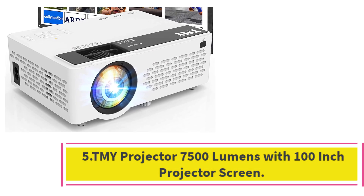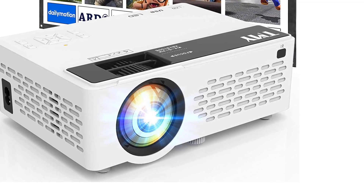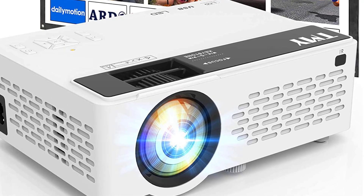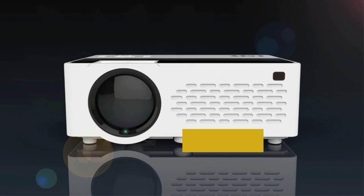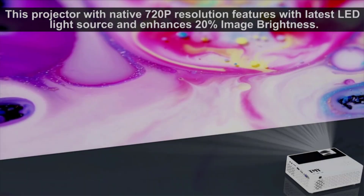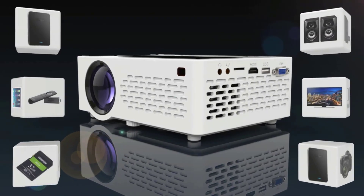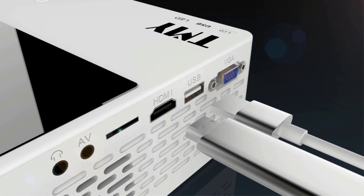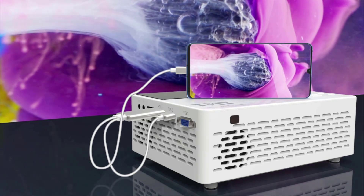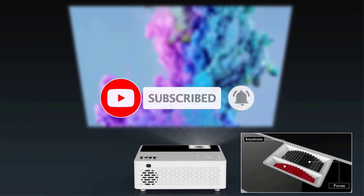Number 5: the TMY Projector 7500 Lumens with 100-inch projector screen. The TMY Projector is a great jumping-off point if you want to get a backyard movie night going on a tight budget. This affordable projector is small and lightweight, so it's easy to carry outside for an at-home screening. It includes big adjustment wheels for focus and keystone that are easy to understand if you're new to projectors, and it also comes with a 100-inch projector screen as a bonus. There is no built-in streaming platform or wireless connectivity, but you can connect your phone, laptop, or media streaming device via an HDMI adapter.